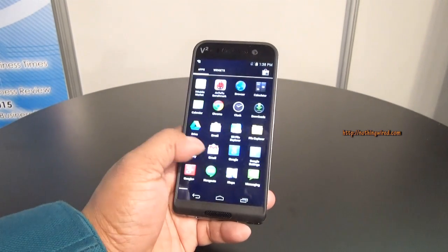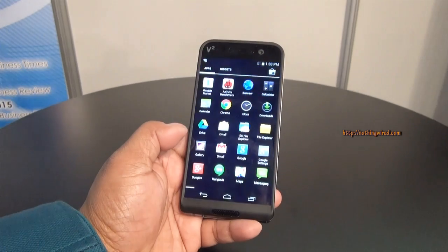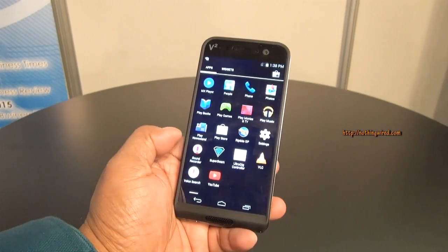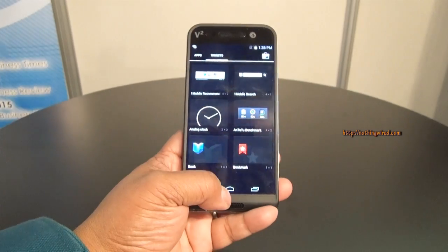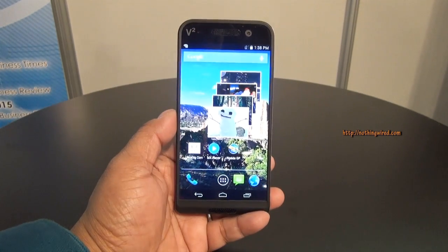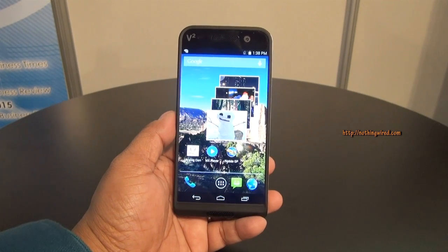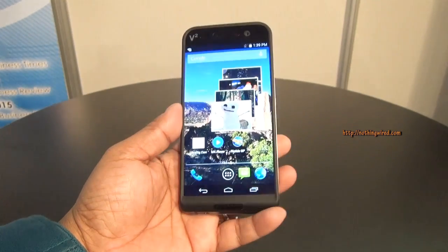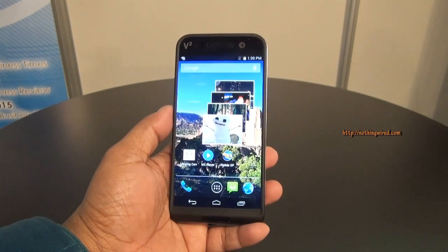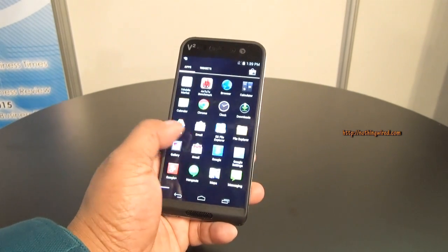I'll go ahead and launch the camera. They're still working on the camera app — this is of course an engineering sample, so the retail unit will have a much more refined app, software, and other features. I've also seen the mirroring from this device to a TV — I played a game and it's absolutely real time with no lag at all.